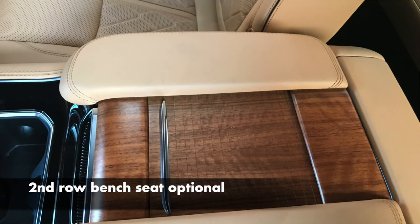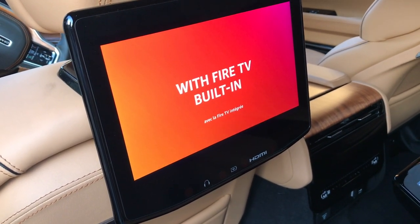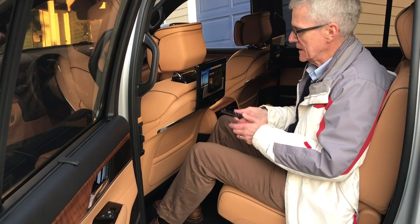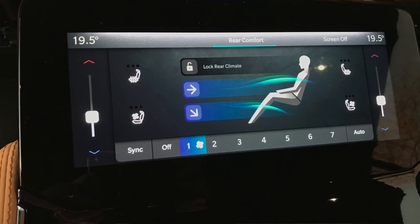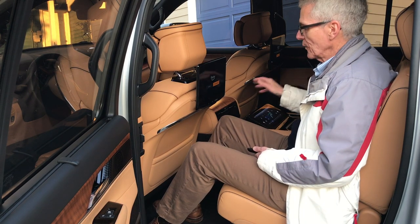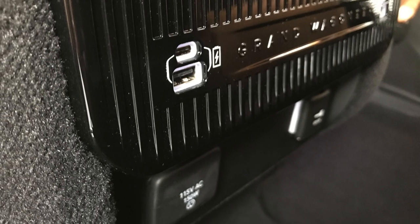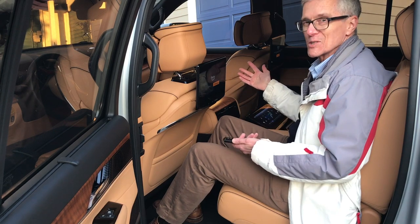Each of the two occupants in the second row gets their own high-definition display. You can jack in an HDMI, there are headphones, a charging port, a little remote — one for each screen — and access to Netflix, Prime Video, and Disney. There's also a complete set of climate controls with HVAC vents in the center and on the side, and seat heat is controlled from here as well. Charging ports are all over the place, plus electrical outlets: 12-volt DC on the right and 115-volt AC, 150-watt on the left.